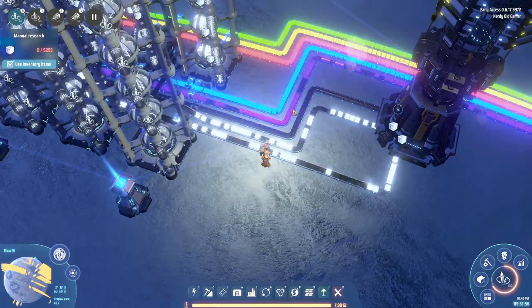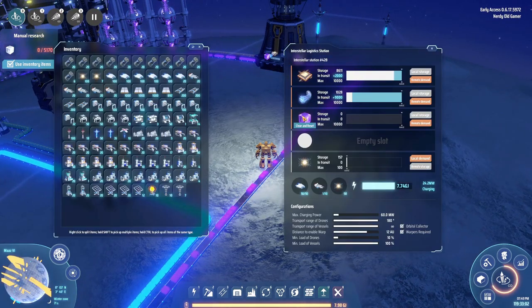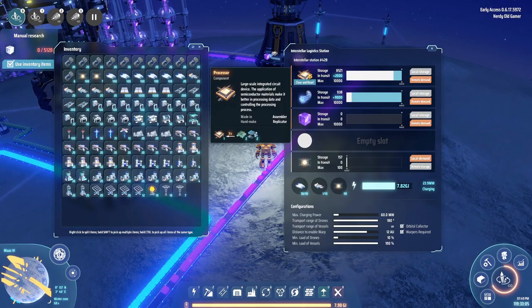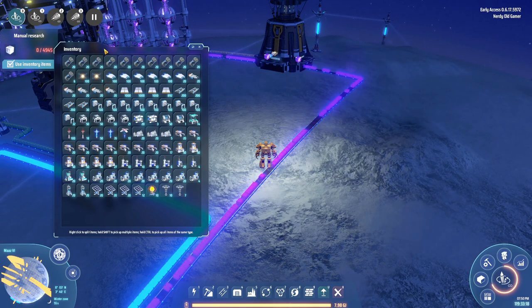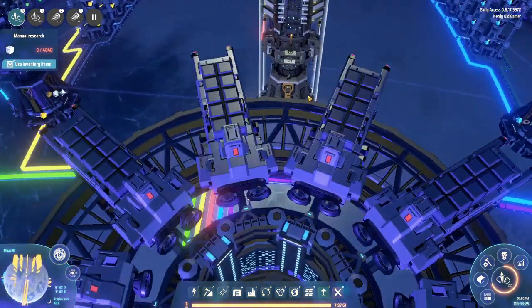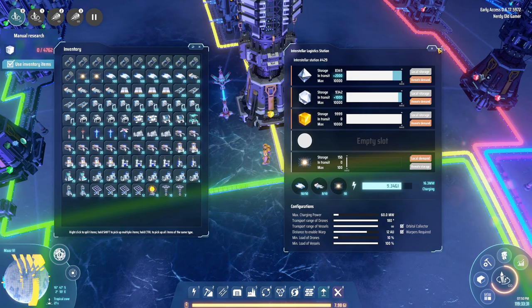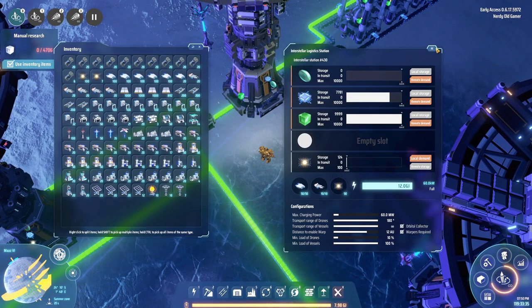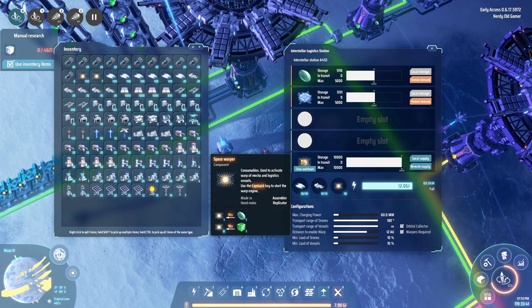We are producing a lot of whites. The bottleneck right now is purple, but that should be alleviated. Blue, we have tons and tons in storage. Red, we have tons in storage. Yellow, tons in storage. And green, tons in storage — and that's even though we're making our wonderful space warpers here, which we have 10,000 of, which is fantastic.